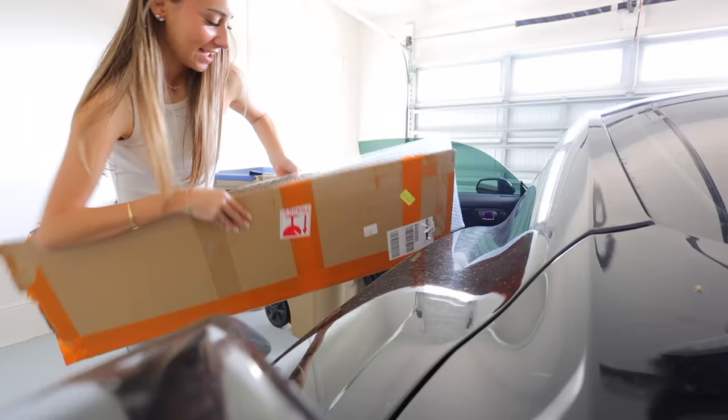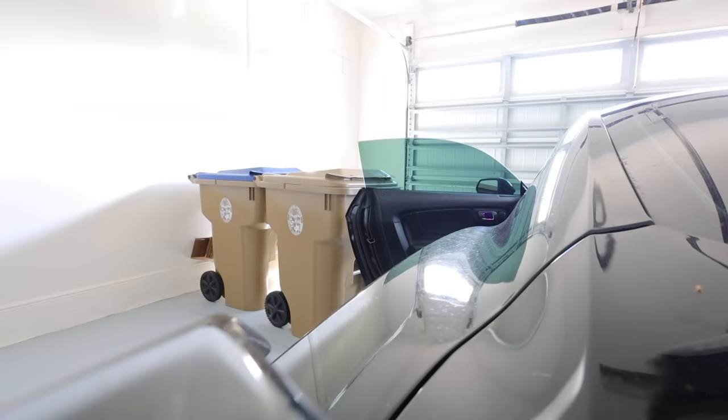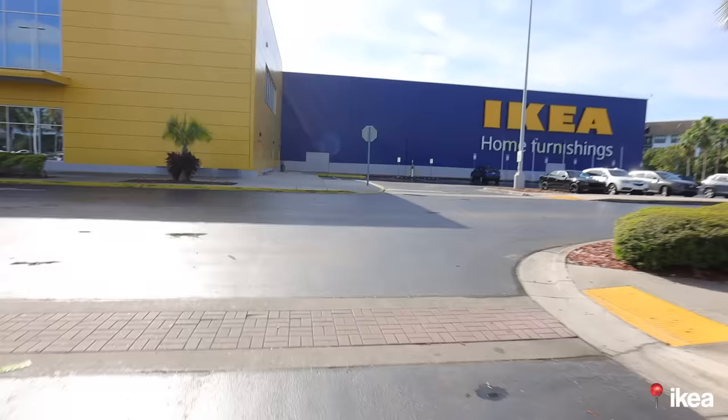We just brought some things to the house because they were taking up space at my mom's house — a couple things from our wedding. I'm just going to keep this in the garage for now because I don't even know where to put it. We're going to go to the cleaning store and get some cleaning stuff to clean everything, and we'll be coming in and out.